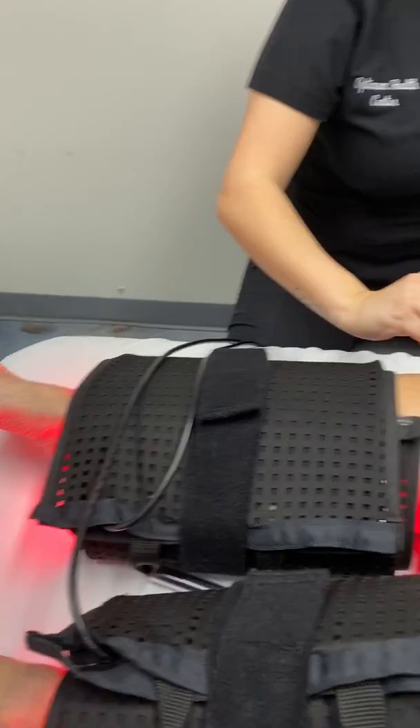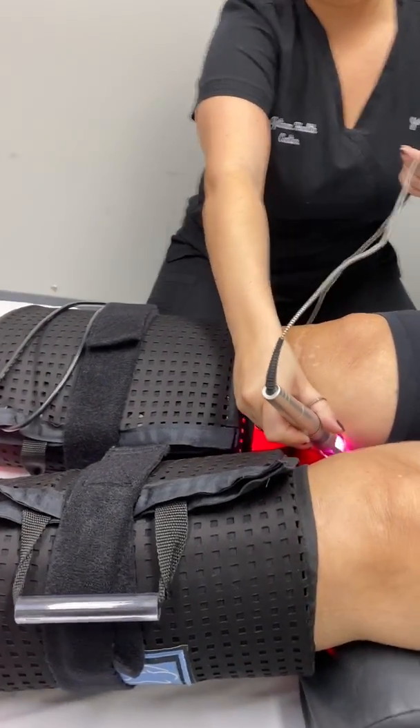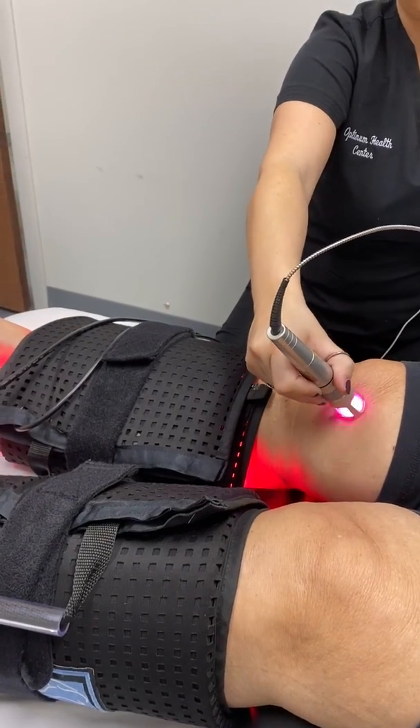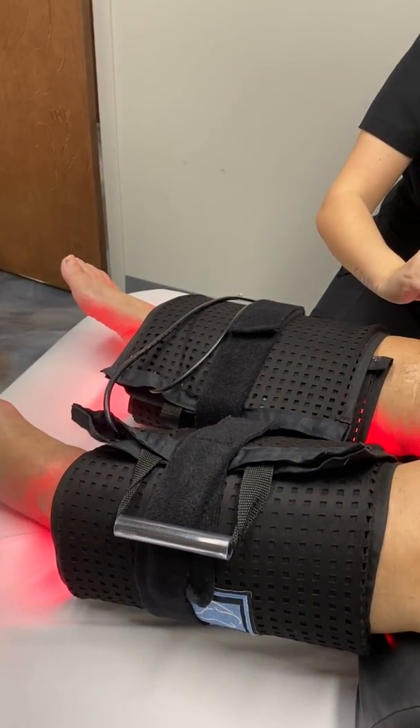And then we also do the K laser therapy on the feet, where she has a lot of pins and needles and burning pain. And we've been getting some good results with this.